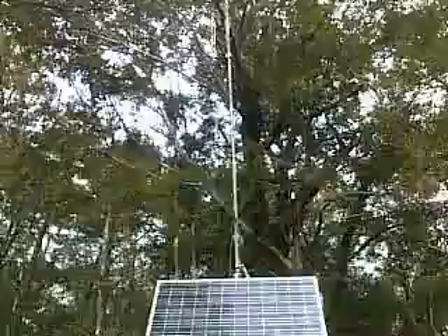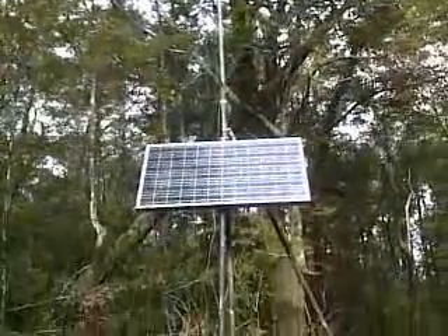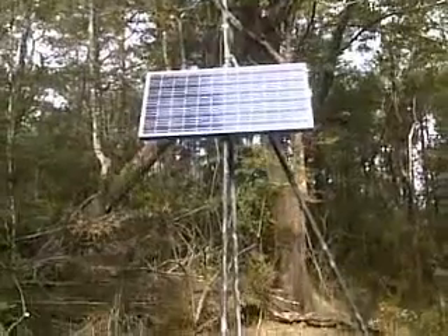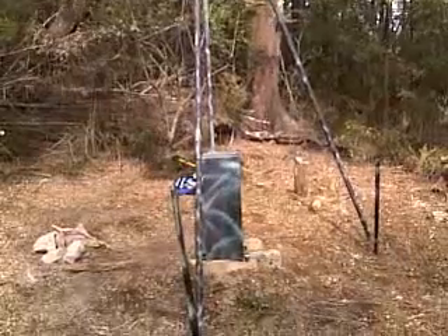Camouflaged amongst the trees is Nelspec's hybrid repeater site. This site is hybrid because it combines digital mobile radio with conventional FM radio.